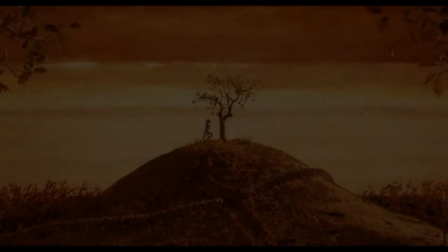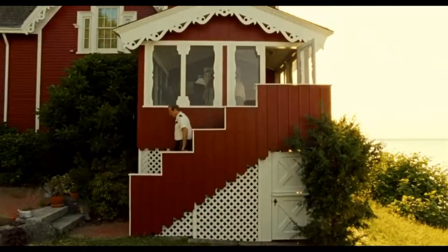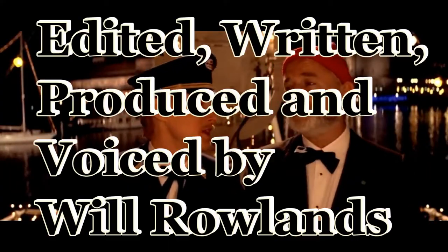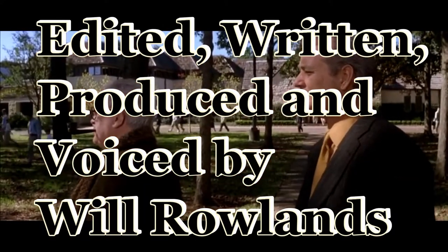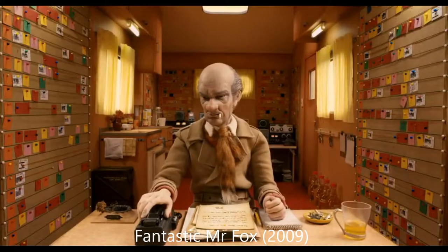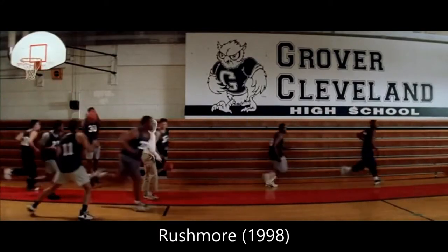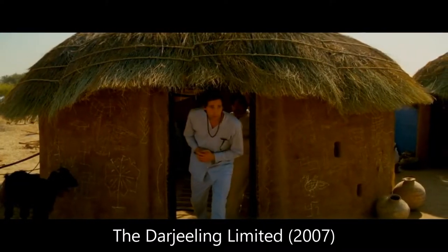This is why my favourite director is the one and only Wes Anderson. I think there are four types of techniques which define Anderson's movies, and in this video I will go through them and show you how he is such a unique director.